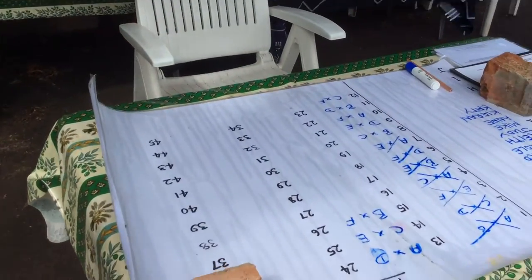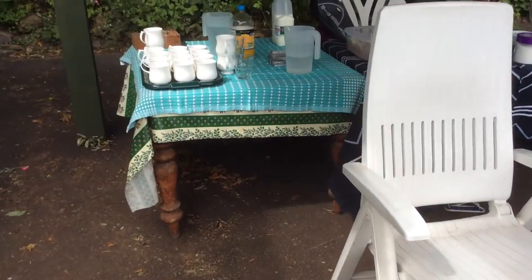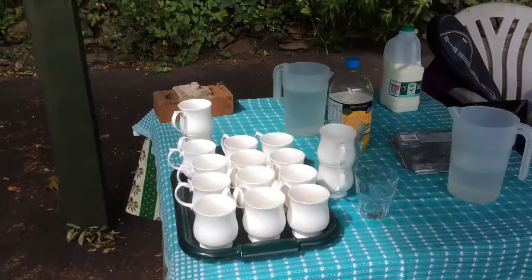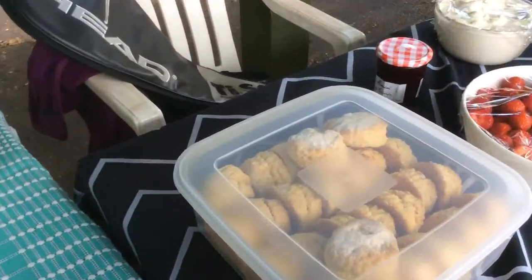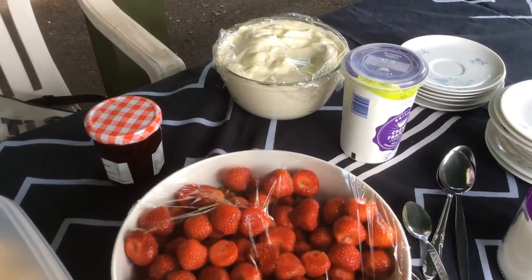Here's our tournament draw for today. The games are well underway, and after the tournament we're going on to have tea and scones and strawberries and cream.